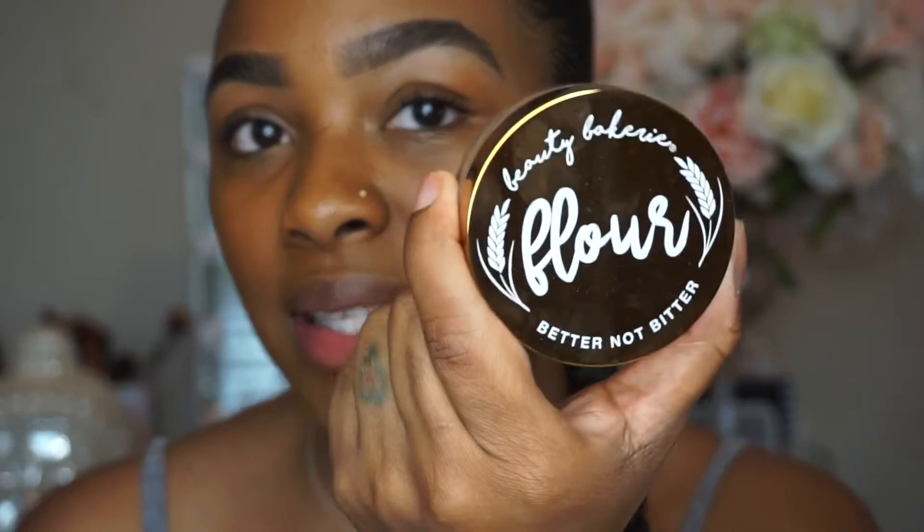Hello everybody, welcome back to my channel. Today I am going to be reviewing Beauty Bakery. This is a black-owned brand — I'm so excited and so hype. I don't have anything else from them, so this is my first time ordering. I know I'm a little late to the game, but I ended up getting the brownie bar palette as well as the flower setting powder, and this is in color plantain. I'm super excited to use these goodies.